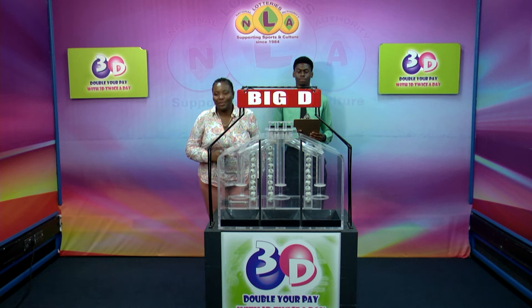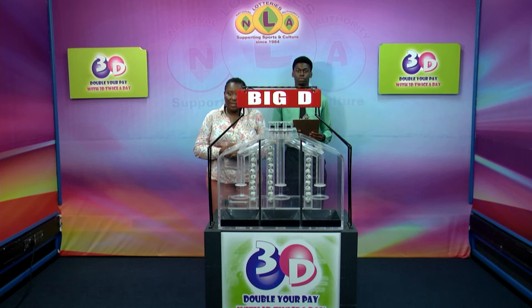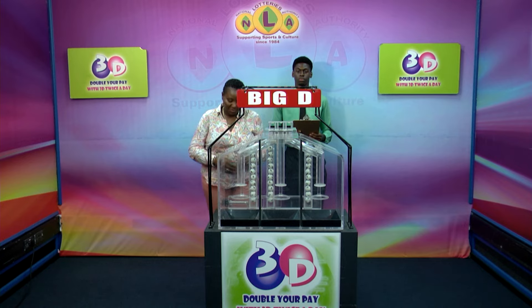Good afternoon. Thank you so much for joining us and welcome to the presentation of the 3D draw for the 22nd day of March 2024. 13,588 is today's draw number. It has been witnessed by Chesron John representing the Audit and Affirm of BDO.